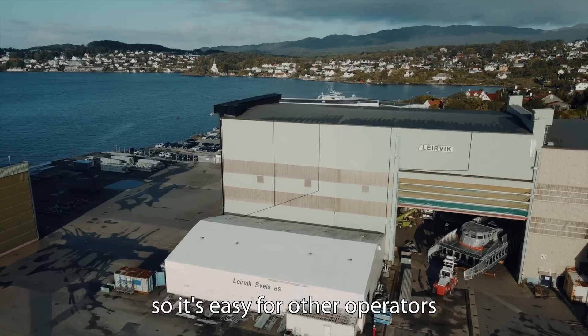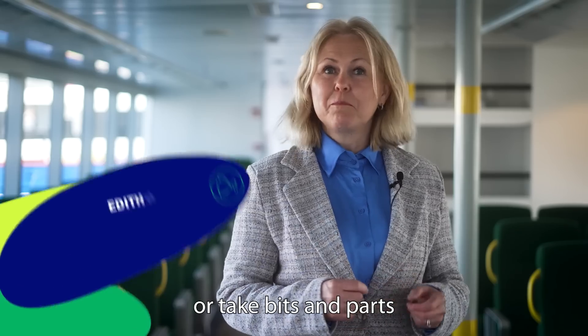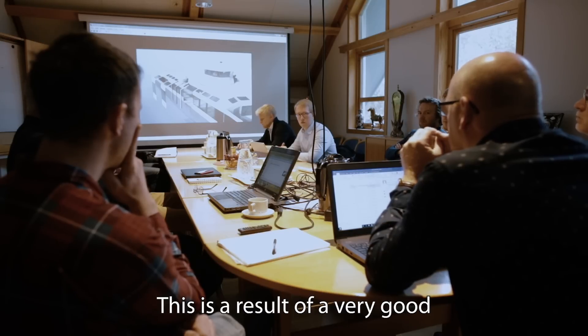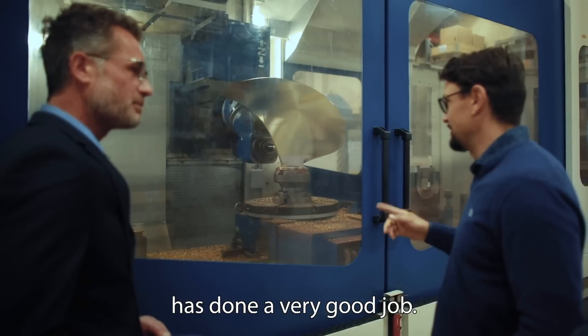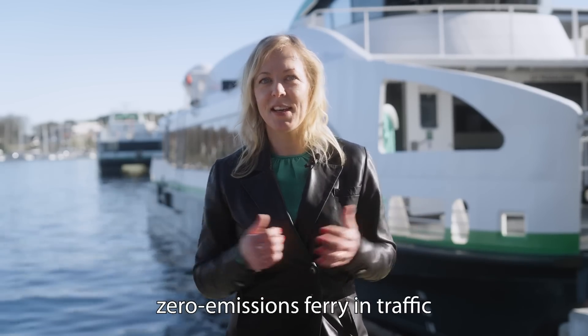So it's easy for other operators to build similar boats, or take bits and parts of this project and develop further. This is a result of a very good industrial research partnership, European wide, and everybody has done a very good job.